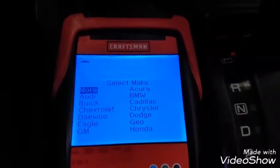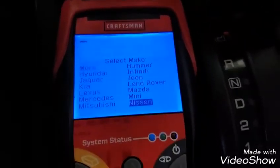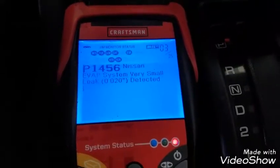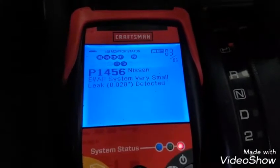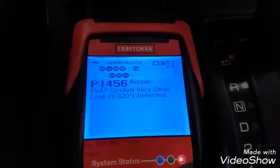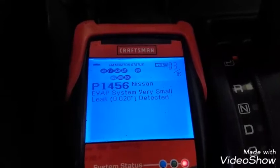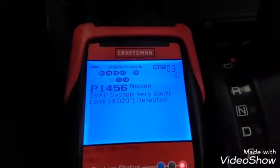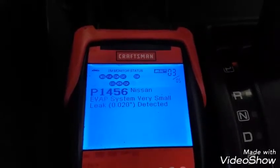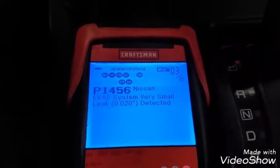The scan tool is asking for more information — it wants the accurate manufacturer so it's able to diagnose the code much easier. Here we have code P1456, which is the EVAP system very small leak. It's showing approximately two tenths of an inch leak, which means this could be somewhere along the hose or maybe a crack in plastic somewhere. We have to go and check the EVAP system — this is the code we're going to address in this video.